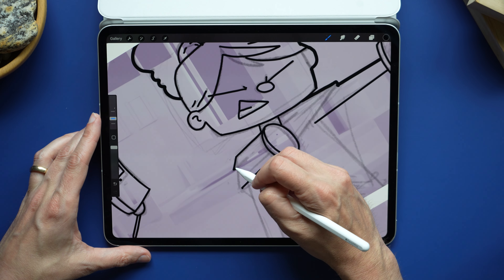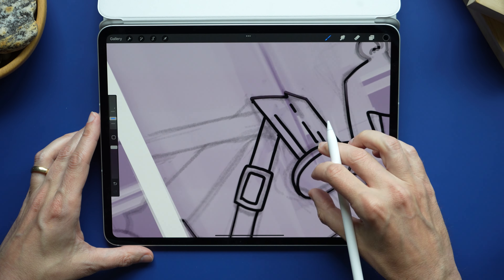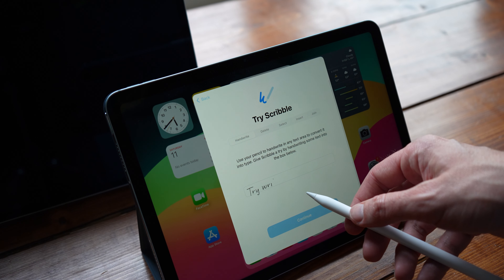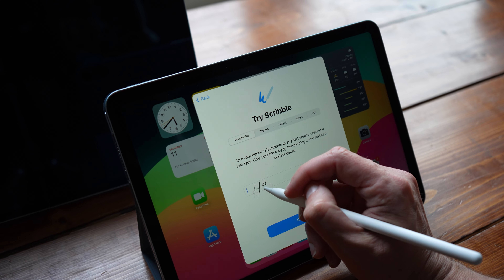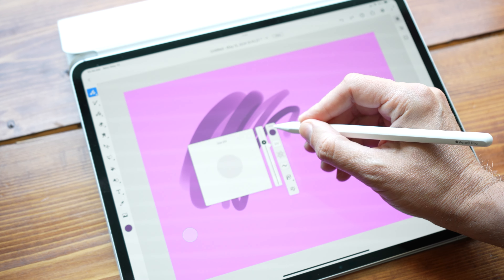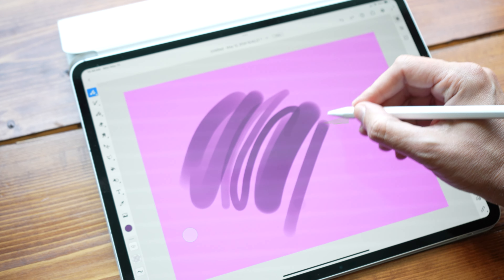The Apple Pencil Pro is the big update, and it's the one thing I need more time with. I've been testing it in beta apps like Procreate Dreams and Procreate itself, plus some note-taking apps that take advantage of the new barrel features. You can squeeze the barrel, and there's a haptic engine that makes it feel like you're actually squeezing the pencil — even though it's rock solid hard plastic. That haptic engine is messing with your head, making you think you're actually squeezing it. I'm curious to see how app developers will use it.